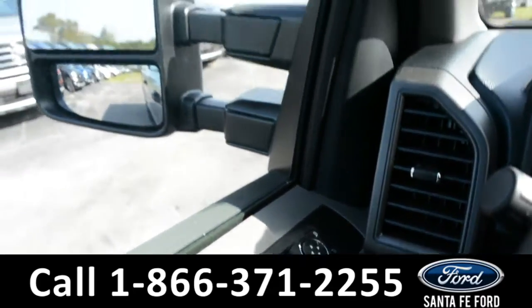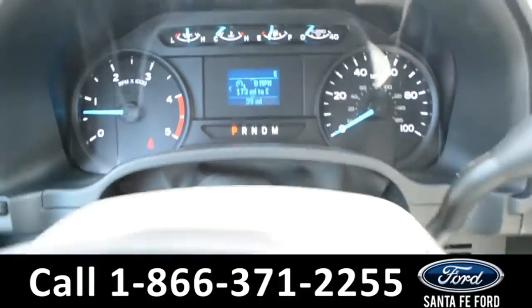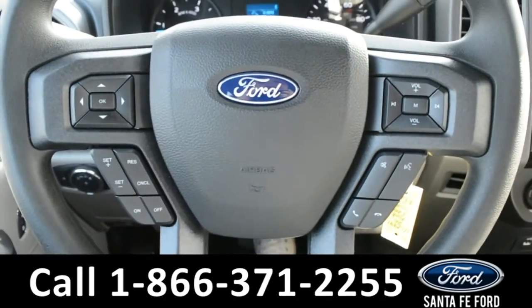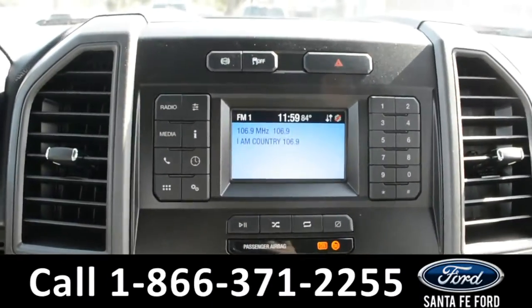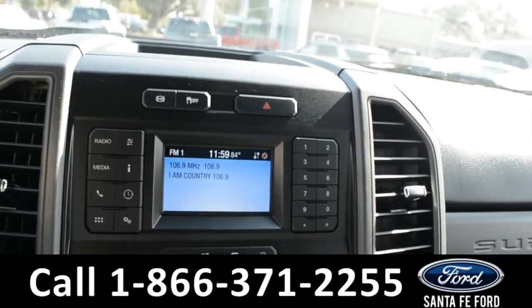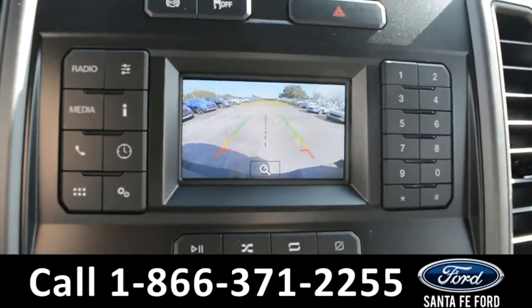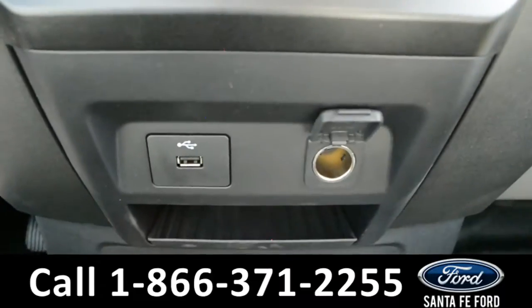This vehicle is equipped with powered windows, locks, and mirrors. Here's a look at the dashboard. On the steering wheel, there's cruise control, Bluetooth, and media functions. And on the LCD media center, there's AM-FM radio, along with a backup camera, climate controls, USB, and 12-volt plug-in.